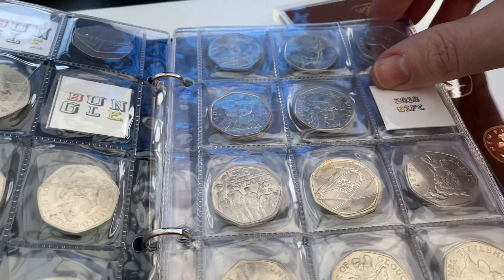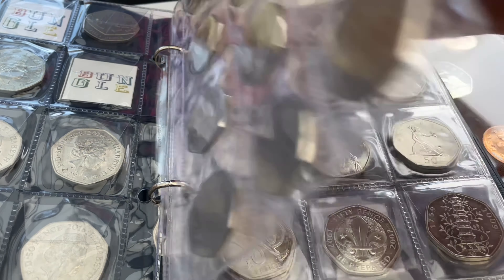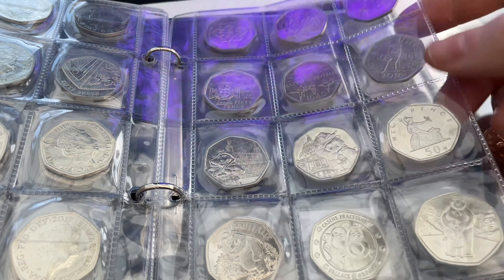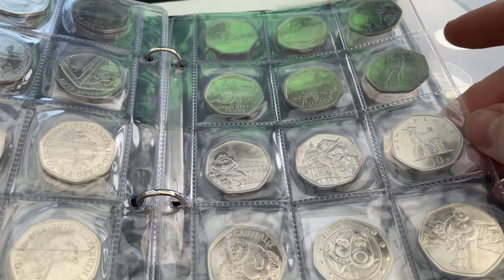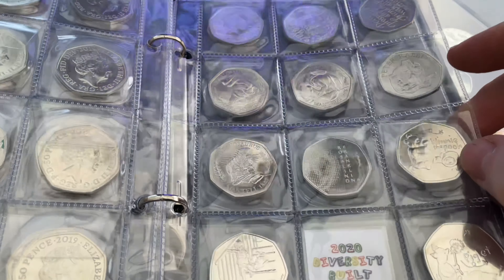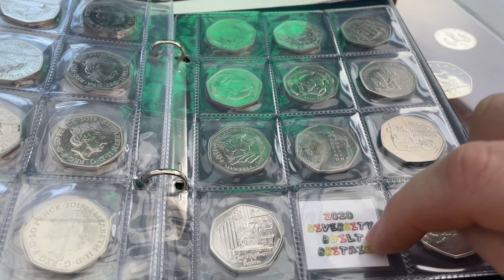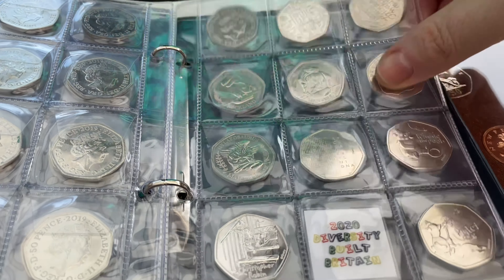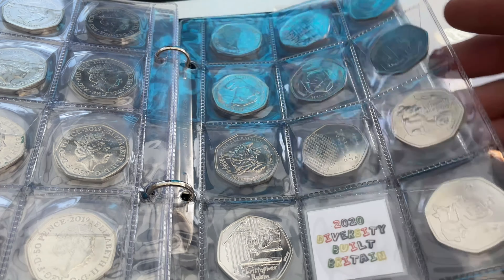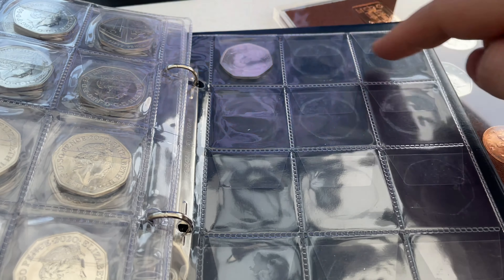The blue book is the second half, starting in 2015. I still need the IRB version of the Battle of Britain - I've got the circulated JC version, but I need the IRB. I also need the 2016 shield and the 2018 shield, but I've got everything else. I'm rather proud of it. I've also got a Diversity coin to put in - found that in our 12 Days of Christmas coin hunt.